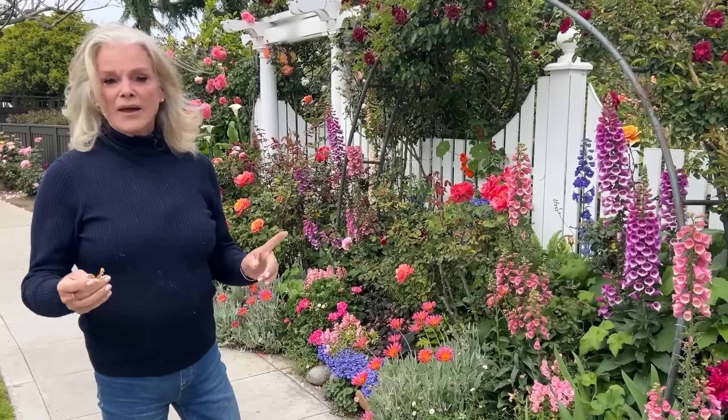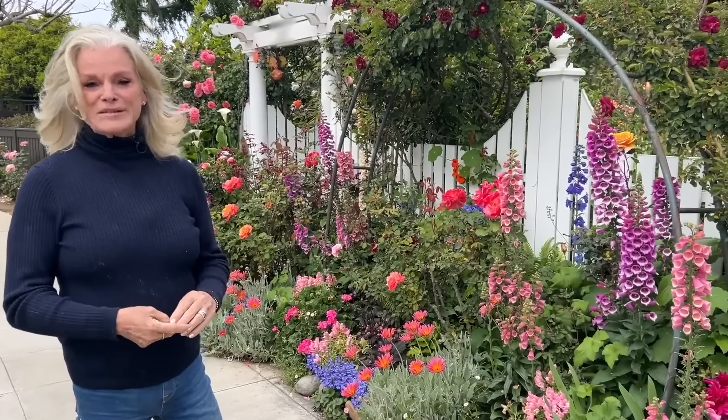I find out that somebody's been taking my roses by going to the convenience store down on the corner. They were having a huge bouquet of roses every day, and I knew those were my roses. So I asked where they got those roses, and he said there's a really nice lady who comes with a big basket full and brings them to us every few days.